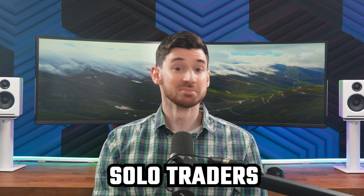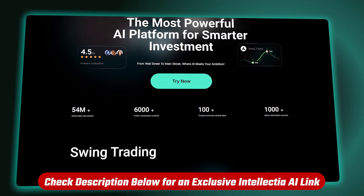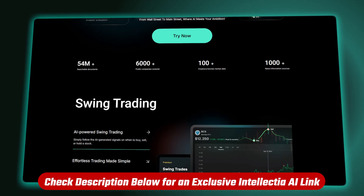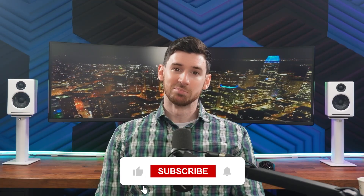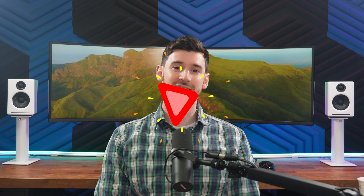For small business owners, solo traders, or anyone managing a portfolio, it's a practical tool — especially if you're tired of sifting through scattered data. I definitely recommend giving it a try. It's not going to solve everything, but it will give you so much more clarity than going in basically blind. If you're looking to give Intellectia AI a try, check out the link in the description — we usually have special deals there. I hope this gave you a better idea of whether it'll be a good fit. If you found this helpful, hit that like button, subscribe to the channel, and feel free to drop any questions or comments below. Thanks for watching and I'll see y'all in the next one.